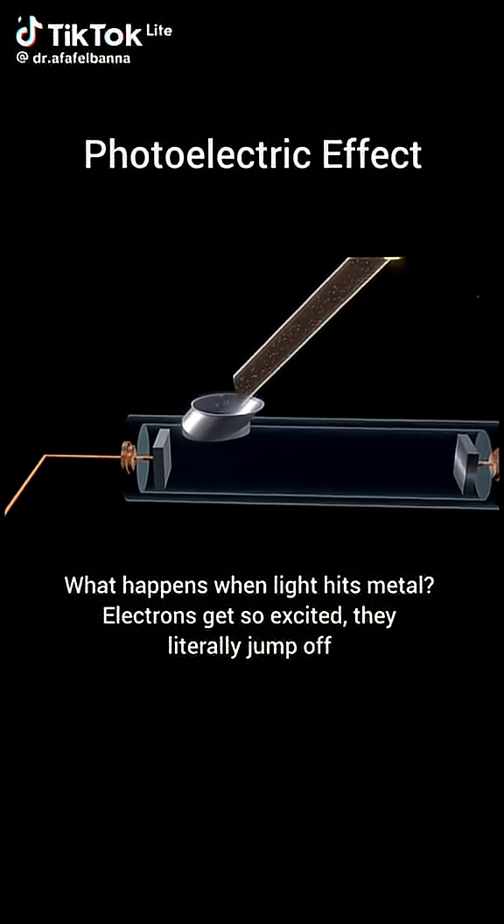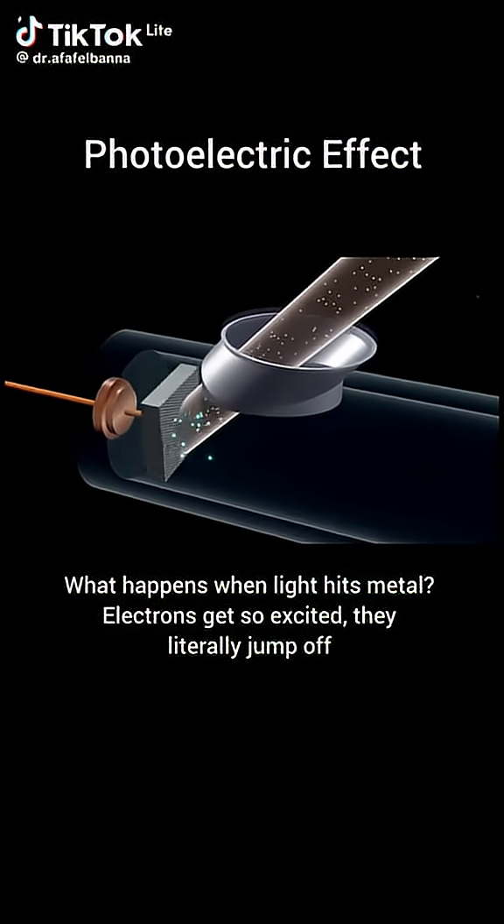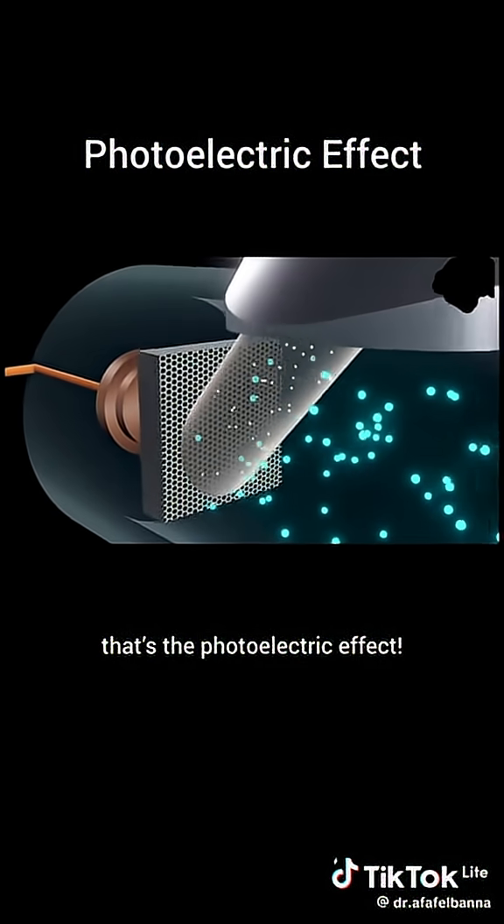What happens when light hits metal? Electrons get so excited they literally jump off. That's the photoelectric effect.